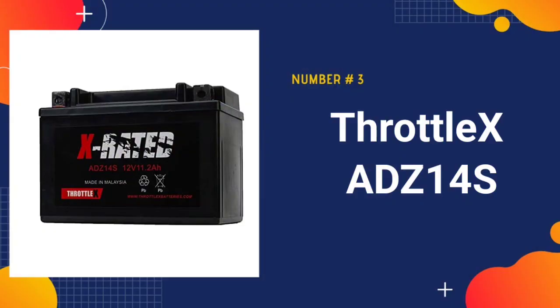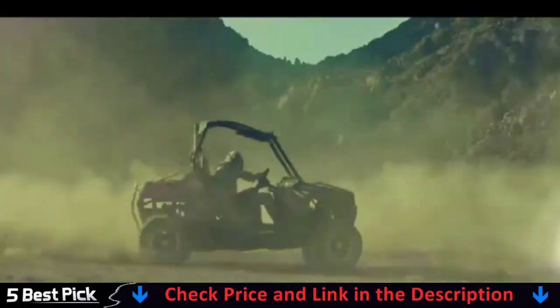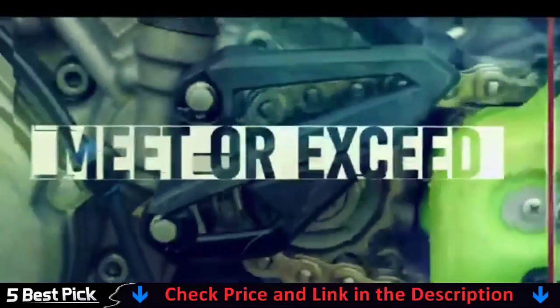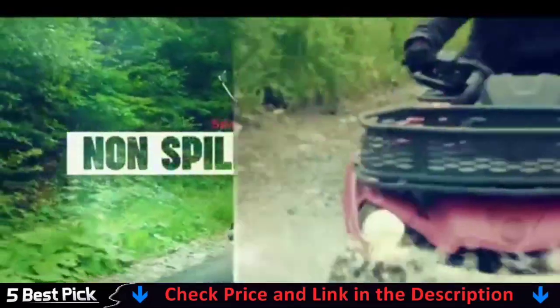Third in our list is the ThrottleX ADZ14S battery, which is an excellent choice. This AGM battery requires minimal maintenance, is sealed, and is non-spillable. It never needs to be refilled and meets or surpasses the power requirements of your bike. The spill-proof, heat-sealed cover prevents leaks, and the sulfation-resistant plates extend battery life.